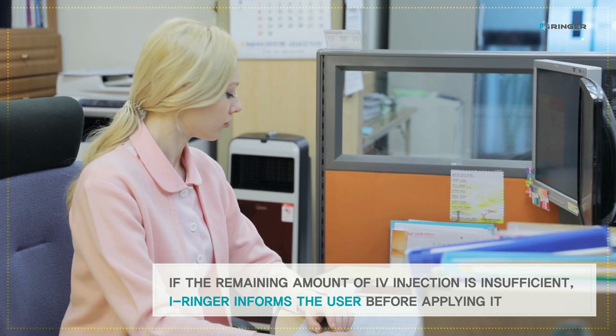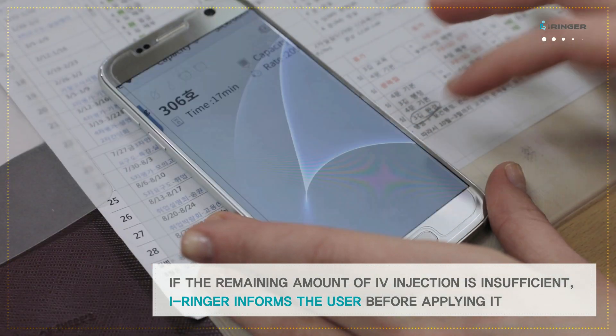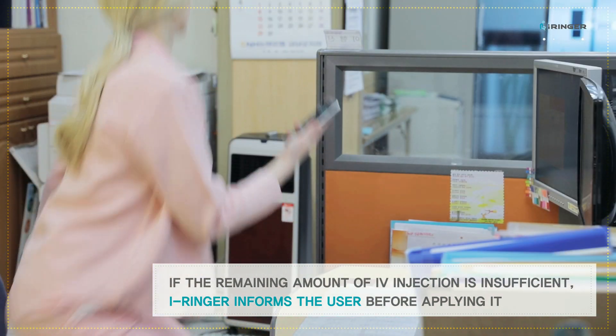If the remaining amount of an IV injection is insufficient, iRinger informs the user before it runs out.